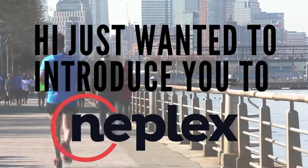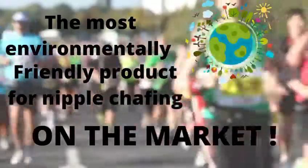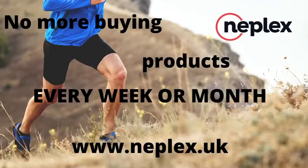Hi, just wanted to introduce you to Neaplex, the newest and most environmentally friendly product for nipple chafing on the market. No more buying products every week or month.